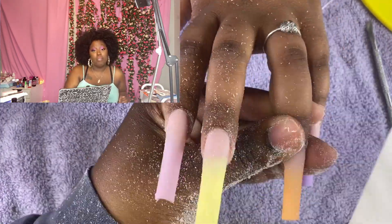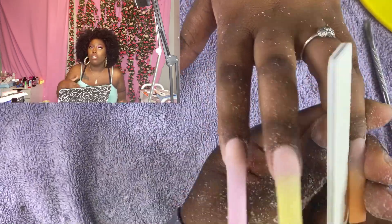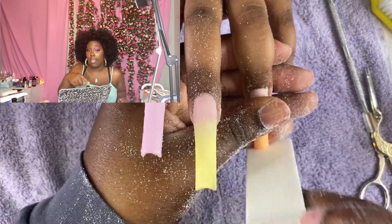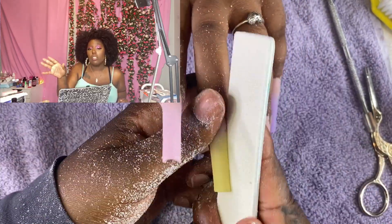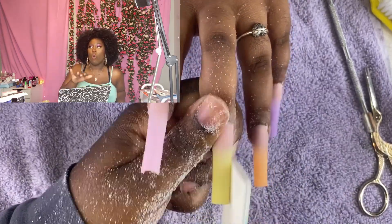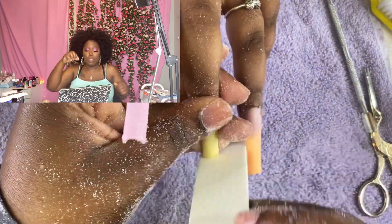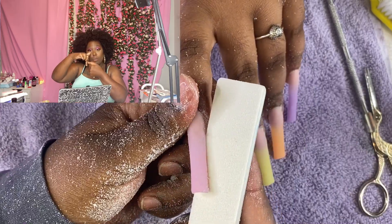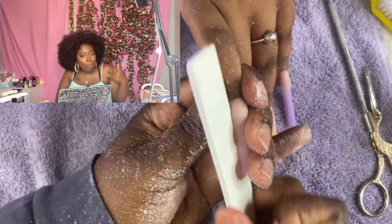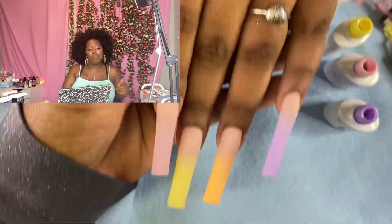80 grit file. I used to file with a hand file, then e-file, then hand file again — I don't do that anymore. Now I e-file and then go with a hand file. I feel like it cleans up what the e-file didn't catch. On the tip, make sure you go up and down instead of side to side — so they're sharp and crispy.